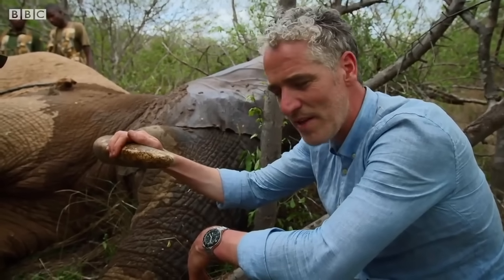It defies belief how cruel people can be to animals and how senseless this whole thing is. You can cause so much suffering, so much pain — simply for an ornament.